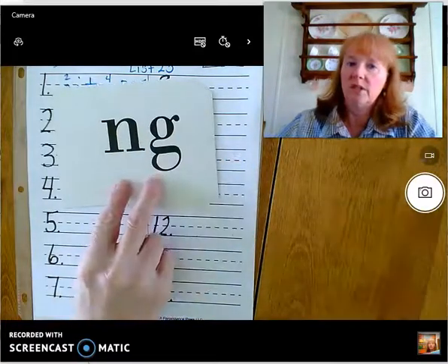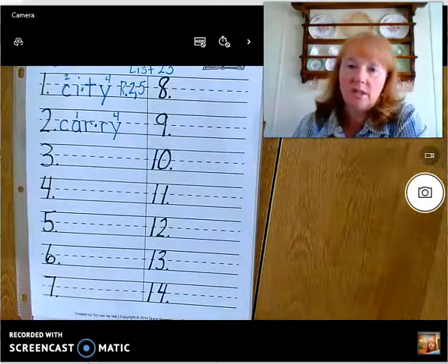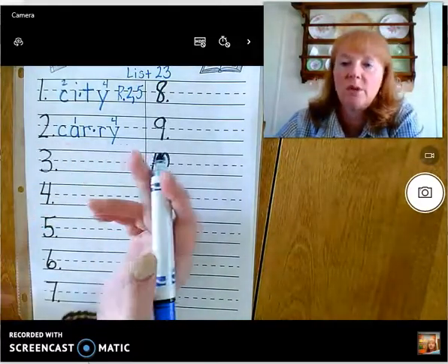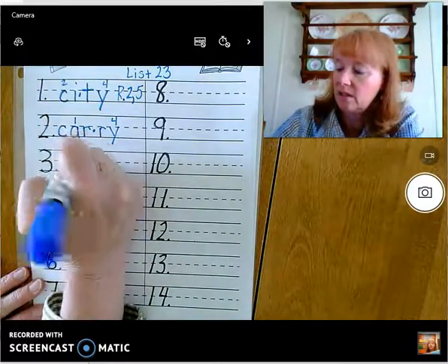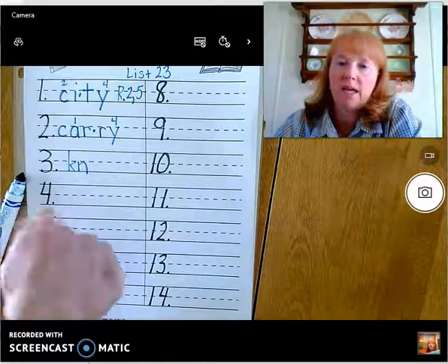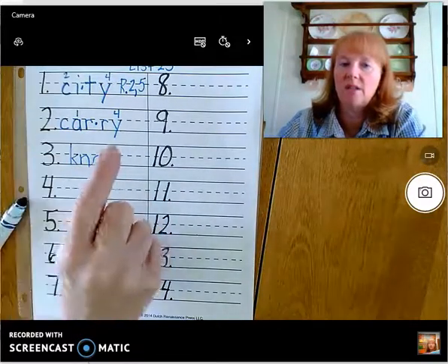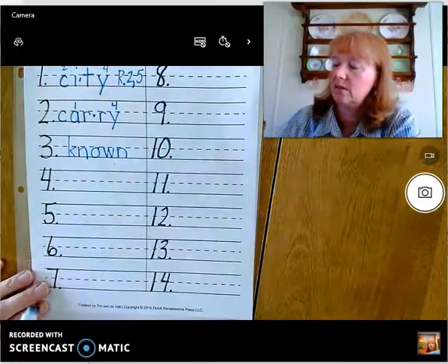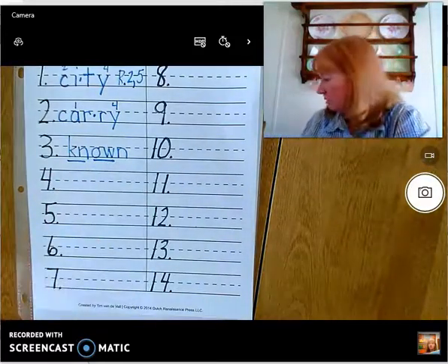So our first phonogram word is known. Known means it's already known — it's something you know, you have known it. So kn, the two-letter kn at the beginning. And then how are we going to spell the long O sound in this word? O-W. And so we have kn, ow, and then there's an N at the end: known. Okay, let's underline our phonograms. No special rules for this word.